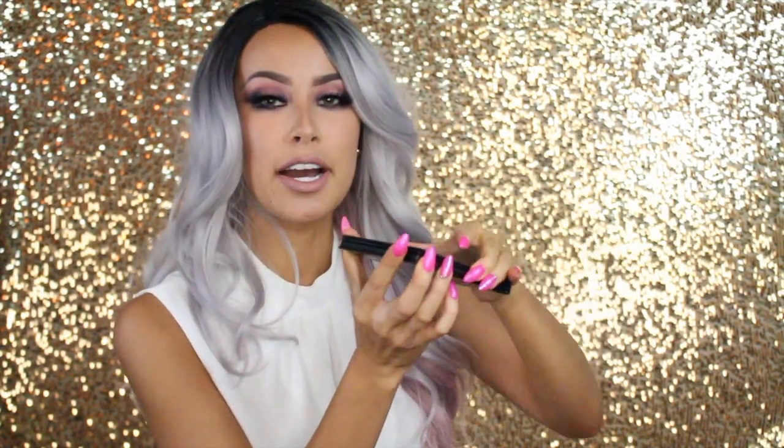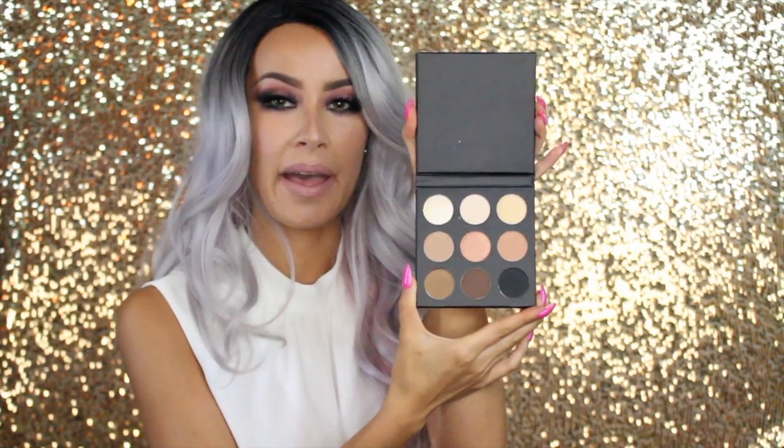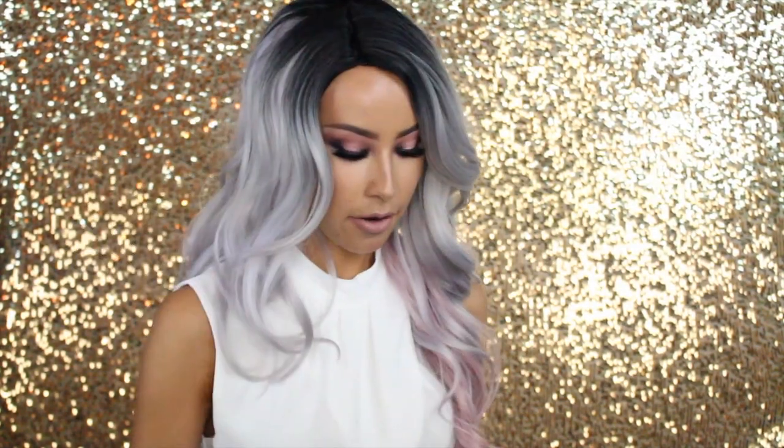Prize number 2 is a Jeffree Star King Tut highlighter. It is still in the packaging — you guys know what King Tut looks like. As well as the e.l.f. Cosmetics contour and blush palette duo. I also got this in my BoxyCharm and never got around to using it — this is the Studio Makeup On The Go eyeshadow palette. It looks a lot like the Kylie Cosmetics bronze palette, which is why I decided to give this to one of you guys to try. So this is prize number 2.